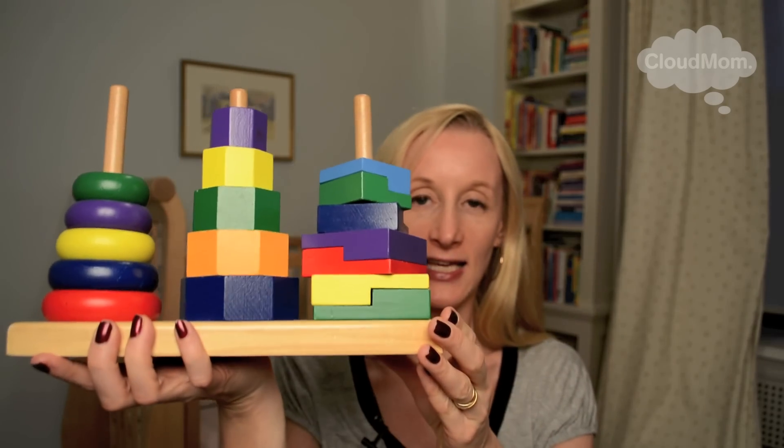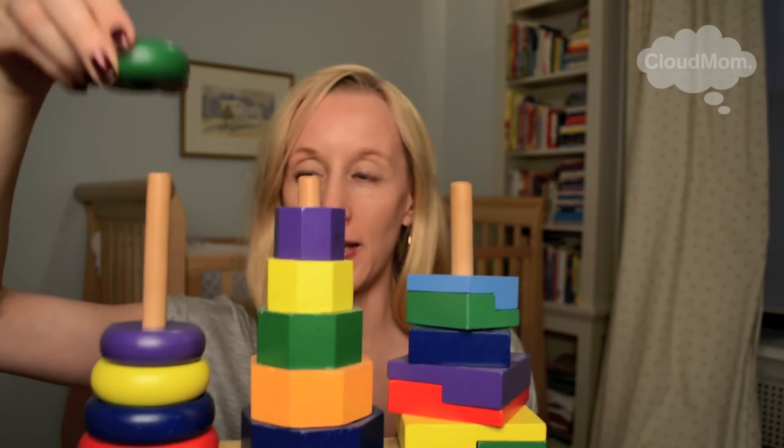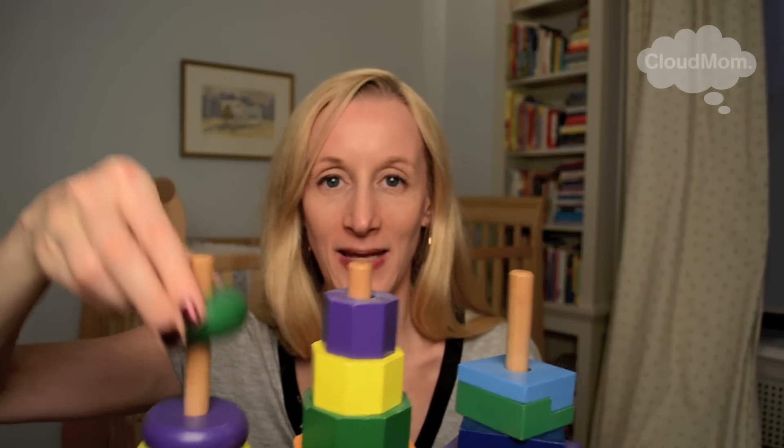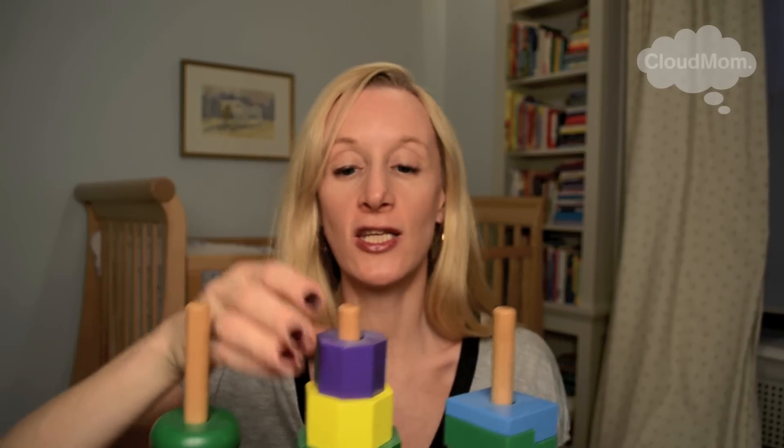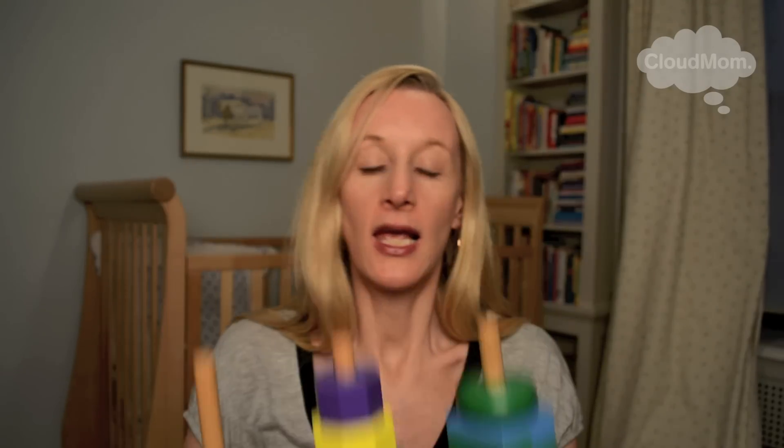Soft, pliable toys are terrific too — people really love Sophie the Giraffe, that's a very popular one. Here are some examples of basic wooden toys that we really loved and had for all of our kids. This is a Melissa and Doug stacking toy set, and it's great because the baby picks up these pieces and starts to develop hand-eye coordination. You can play with your baby, talk about colors, and they'll have fun stacking things up and down.